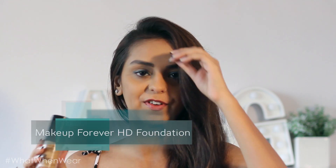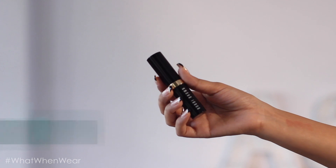The Makeup Forever HD Foundation is genuinely one of my all-time favorites. I wear shade N153. My favorite thing about it is that it's super buildable and blends beautifully — I don't like using too much product on my face. It's great for everyday wear and also perfect for shoots, which are the two factors I consider when investing in a foundation. It's almost finished; there are barely a couple of pumps left.